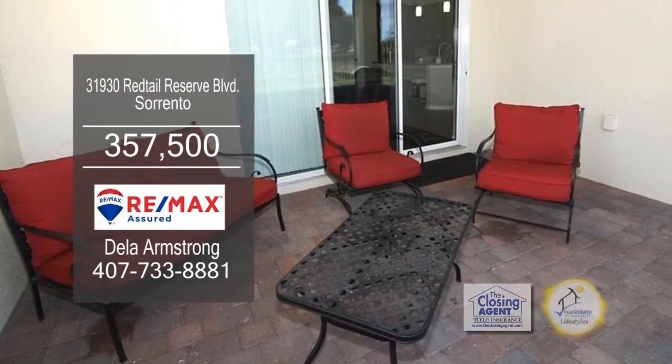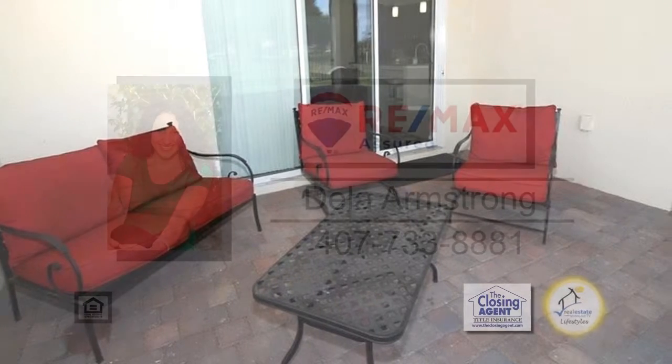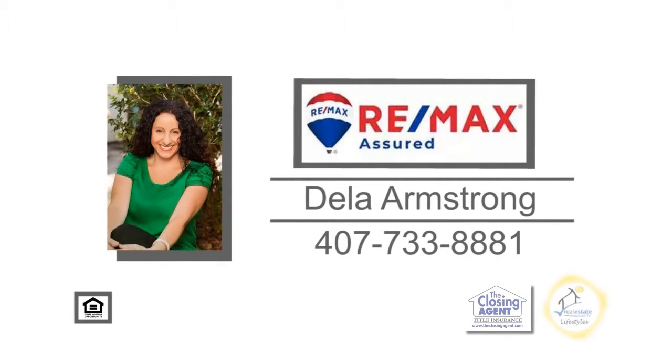Sliders lead to the patio area overlooking the spacious yard. Make an appointment with Della Armstrong to view this home.